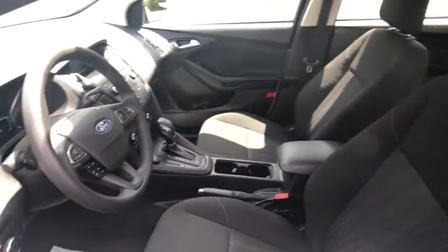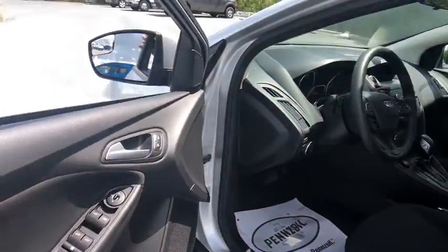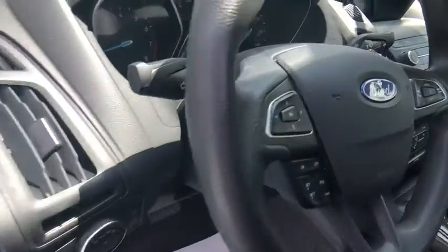Traction control, dual airbags, power steering, trip computer, rear window defroster, power windows, compass, electronic stability control, brake assist, tachometer, overhead console.